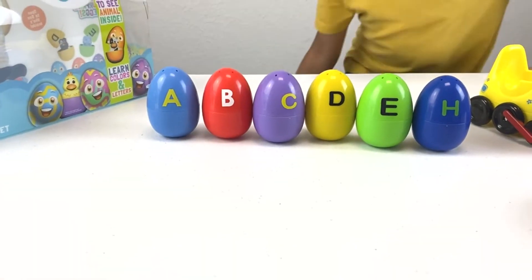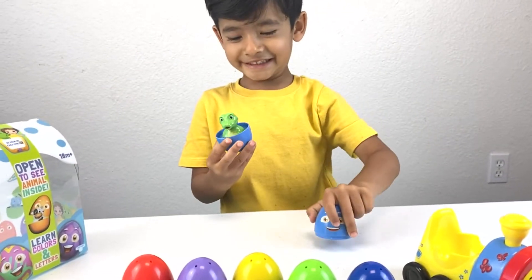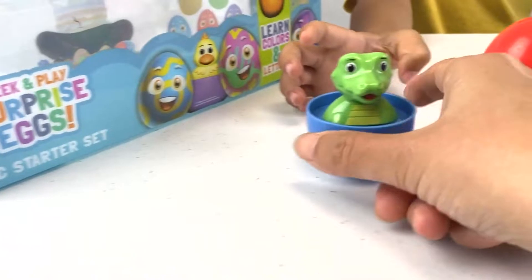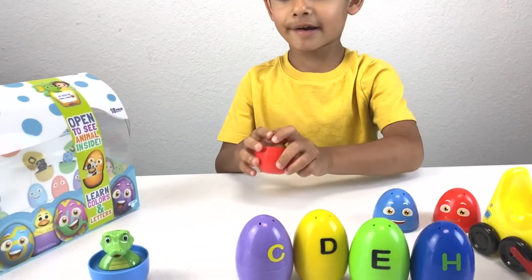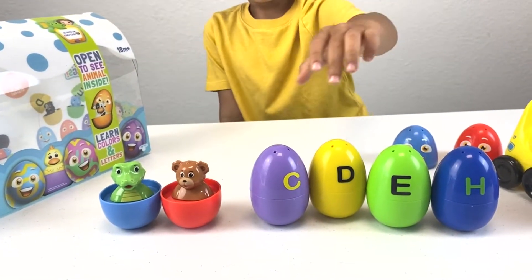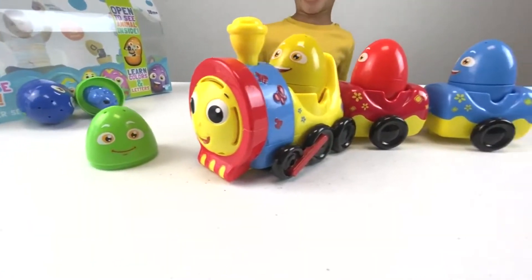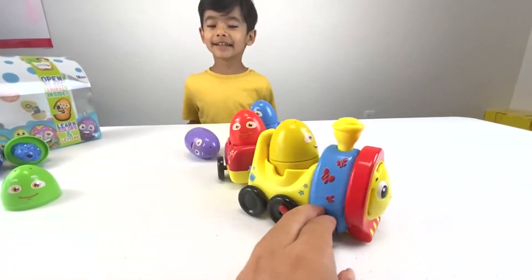Let's open the blue color egg and see. Can you show me? Yeah! Show me what you got. Alligator! Oh, alligator! Oh my gosh, let me see. Bear. Bear! Whoa. Choo-choo, here comes the train. Choo-choo - and look at the songs, guys.